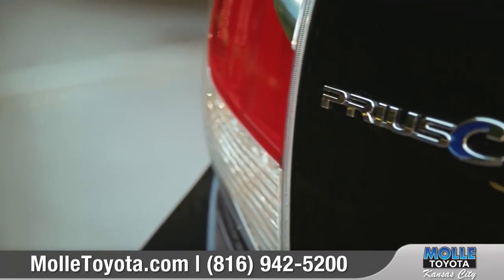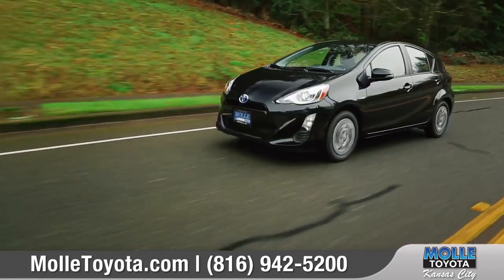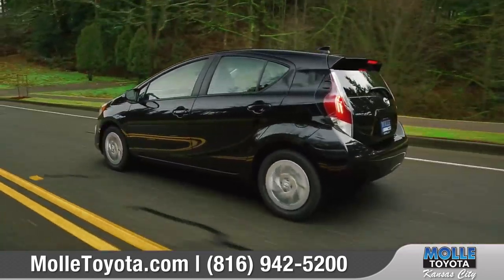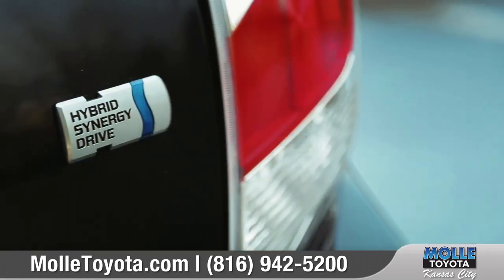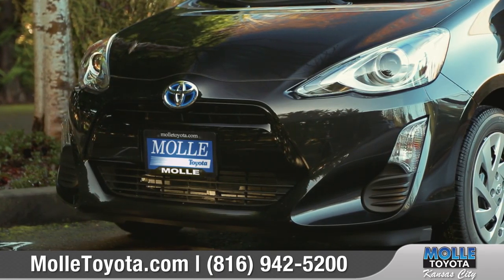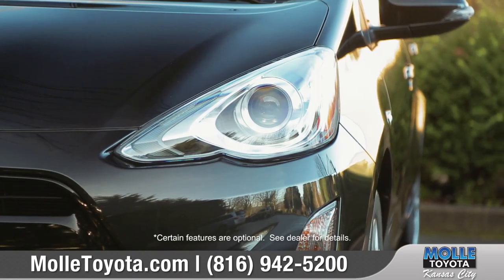The Prius C offers smart efficiency in a fun-sized package. Over 95% of all Toyota Prius models sold in the last 10 years are still on the road today. Come with us as we take a closer look. A sleek aerodynamic front end features an aggressively styled grille and single LED projector beam headlights.